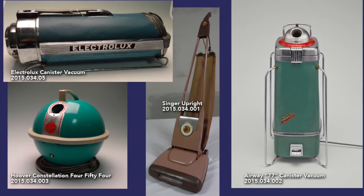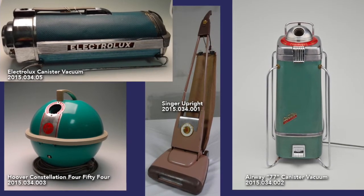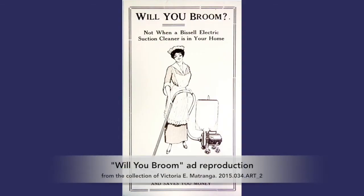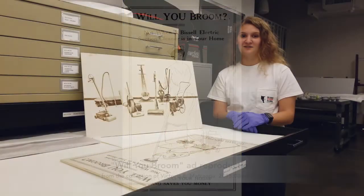Matranga donated a number of her vacuums along with her excellent research into the design and development of each, along with related materials like this ad reproduction to the Gregg Museum in 2015. We'll see you next time.